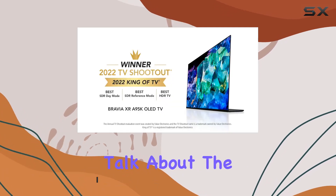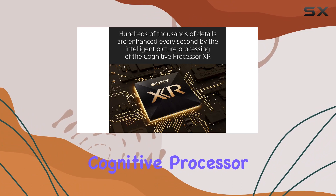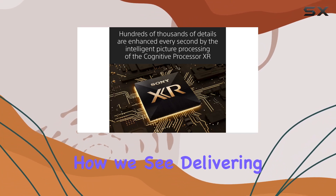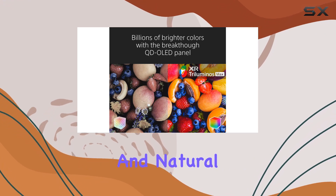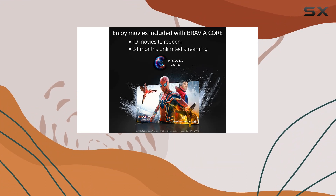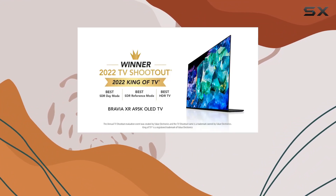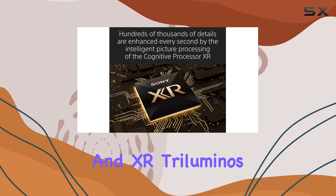First up, let's talk about the Intelligent TV Processing. Powered by the Cognitive Processor XR, this TV understands how we see, delivering intense contrast with deep blacks, high-peak brightness, and natural colors. The 16:9 aspect ratio ensures a cinematic feel. The standout feature here is the quantum dot color brought to life by the Breakthrough QD OLED panel and XR Triluminos Max.